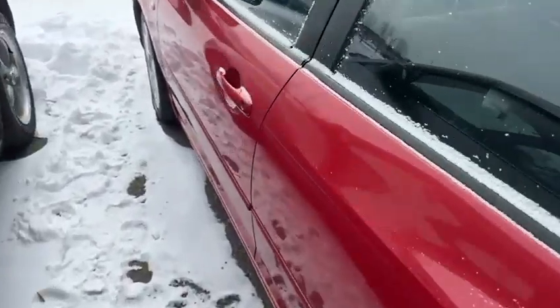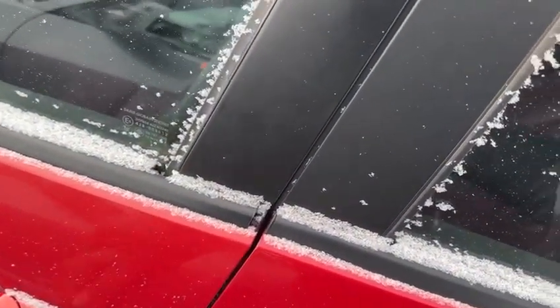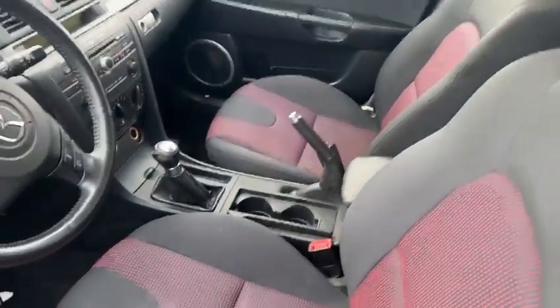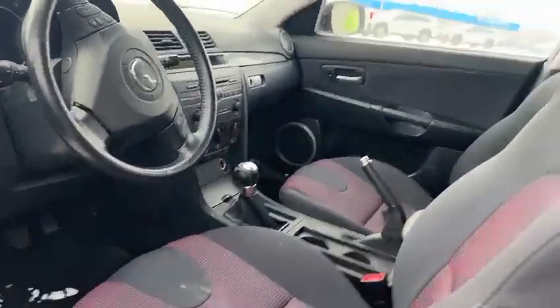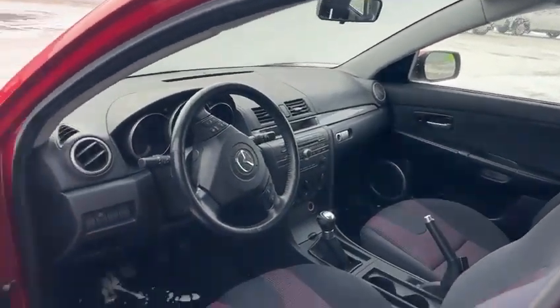Let me step inside here. The interior has been really well kept. It is a five-speed manual transmission. You've got all your climate control there, and it does come with AC as well, which is nice. You get a sunroof in here too. I believe it was one of the higher trims for that year.